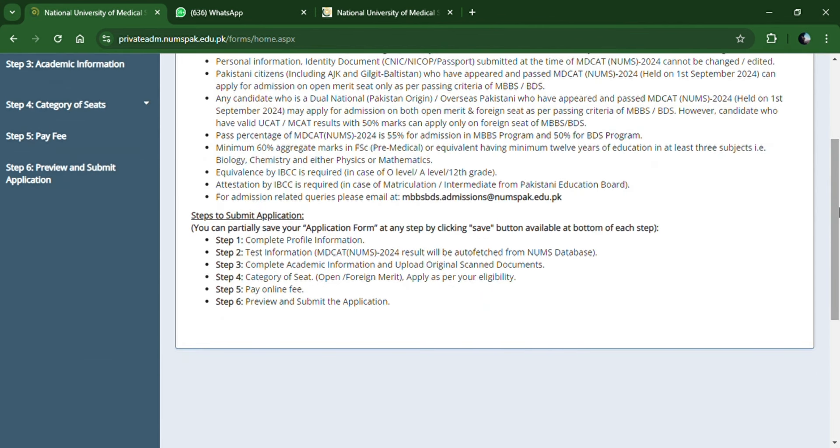Let me walk you through the steps from A to Z. Step 1: complete your profile information. Step 2: provide your test information. Step 3: provide your academic information and upload your original documents, including a JPG photo. Step 4: check the category of seats — whether you apply for open or foreign. Then pay the online fees, review, and submit your application. Bismillah, let's begin.